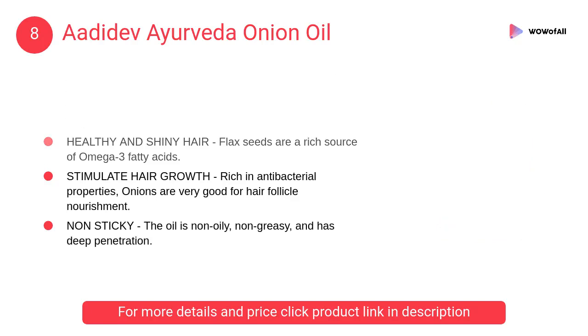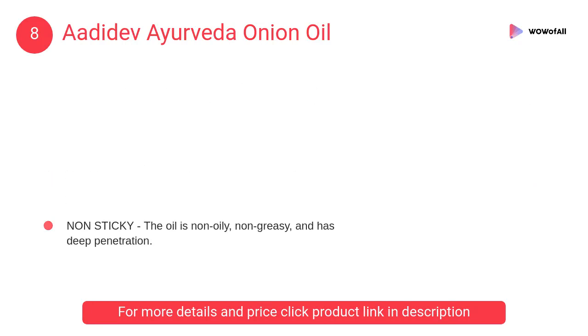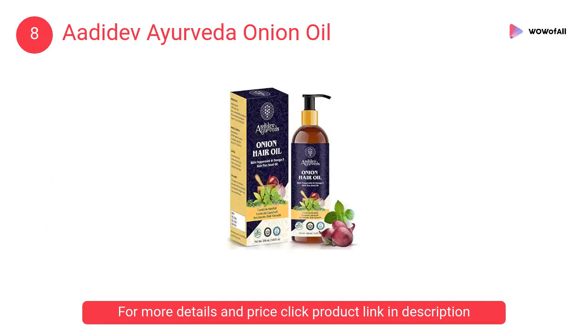At number eight, Adidev Ayurveda onion oil. It is rich in antibacterial properties. Onions are very good for hair follicle nourishment. Peppermint accelerates hair growth by transporting oxygen to the hair roots.